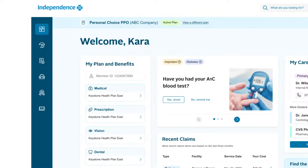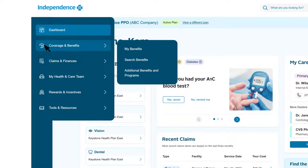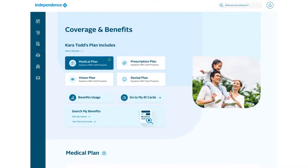The left navigation bar is where you'll find a complete menu of all the features available within your account. Let's start with coverage and benefits. When you click My Benefits, you can select the plan and member. Depending on the types of coverage you have with Independence Blue Cross, you may be able to choose your medical, prescription drug, vision, or dental plan. Select the one you'd like to see more about.